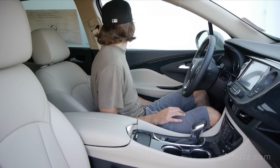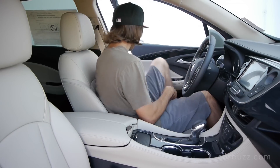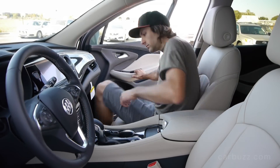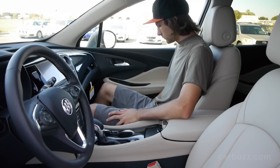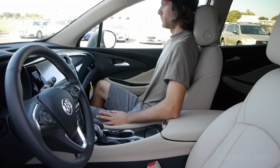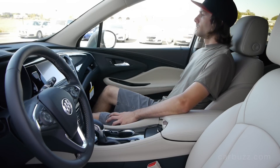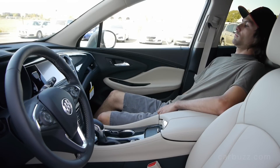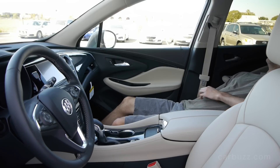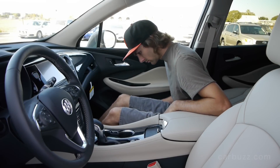Another nice feature Buick engineers put into this is that the stop-start system has been programmed to be less aggressive when it shuts down, making it less annoying for the driver. I've experienced a lot of annoyance with stop-start systems — I don't like that they're loud when they shut down and then start right up when you tap the gas. You cannot deactivate it in this vehicle, but Buick's engineers just made it less aggressive.